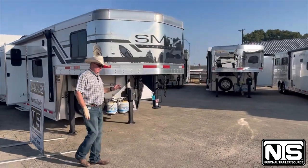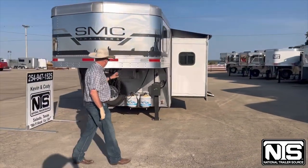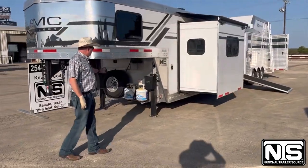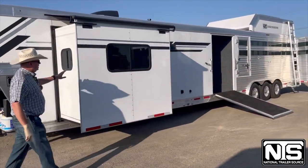This is a 15 foot living quarters with a 16 foot stock. This trailer has dual jacks, spare tire, 220 pound propane bottles, and a slide out.